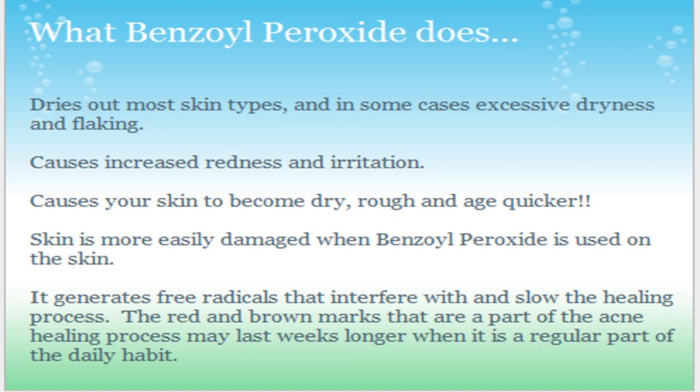I believe Benzoyl Peroxide is in Proactive, partially, and Proactive didn't really work for me. I haven't really met anyone it really worked for either. This is the research I found — I looked it up on Wikipedia, Googled it, Googled a couple different terms about it, and this is what I came up with.